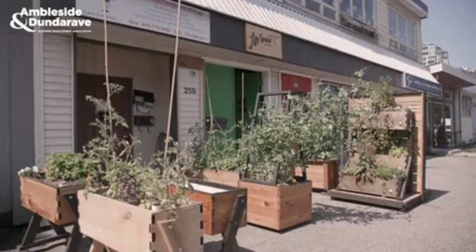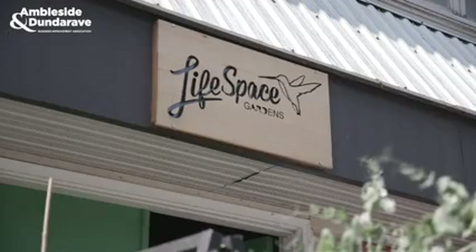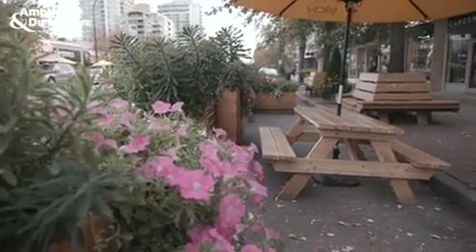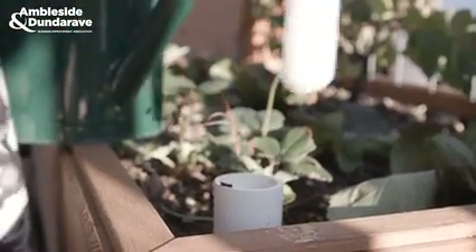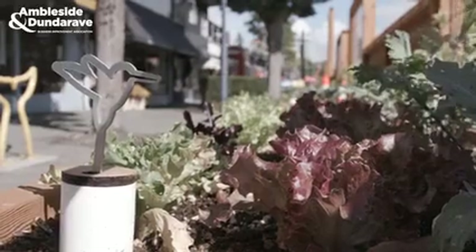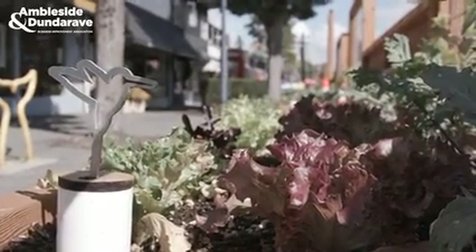I had seen LifeSpace work in Lower Lonsdale before and I knew that that was the company I wanted to work with. Our signature along with the woodwork is really the self-watering system that we build into all the gardens. Each one of these gardens has a hidden reservoir on the bottom — you fill up that reservoir and it allows that water to wick up into the soil, creating this perfect growing environment for the plants and veggies to really thrive.